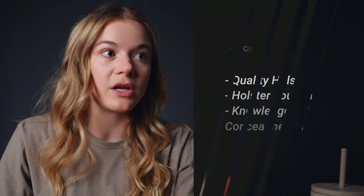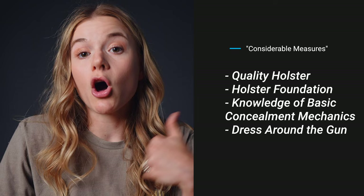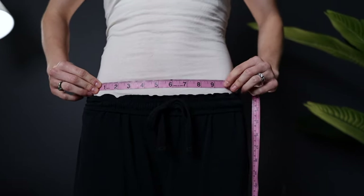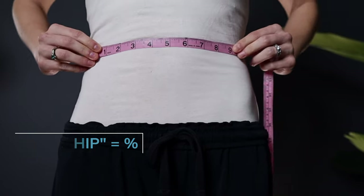Considerable measures just meaning quality holster selection, solid holster foundation, a knowledge of basic concealment mechanics, as well as having to probably dress around the gun. Now, getting your personal concealment percentage requires one tool and two measurements. First, you'll need a measuring tape, which you will use to measure your hip-to-hip distance as well as the overall height of your gun.